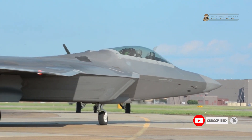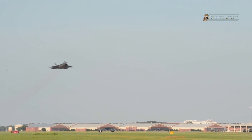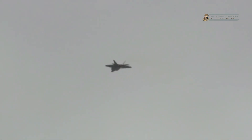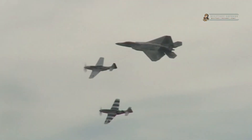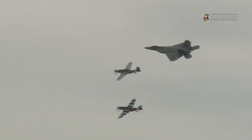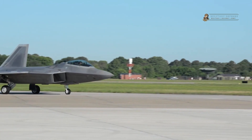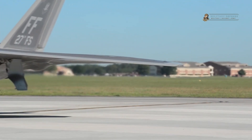Stealth and Sensor Capabilities. The F-22 Raptor's primary strength lies in its stealth capabilities. The aircraft's angular design, radar-absorbing materials, and advanced coating technologies enable it to operate undetected by enemy radar systems, granting it a significant advantage in the battle space. The Raptor's reduced radar cross-section and minimized infrared signatures make it incredibly difficult to track, enhancing its survivability and enabling it to carry out both offensive and defensive operations with minimal risk of detection.